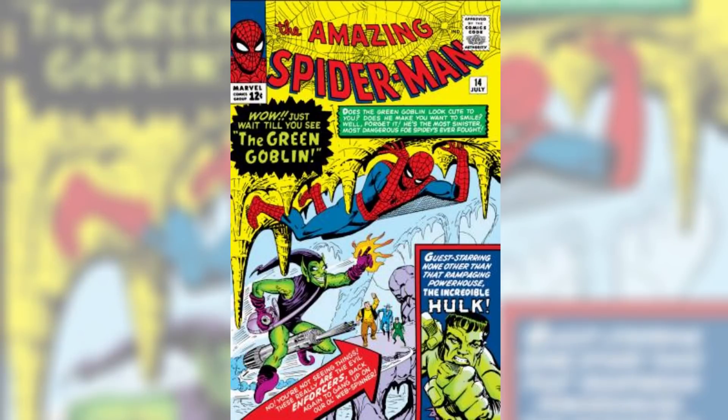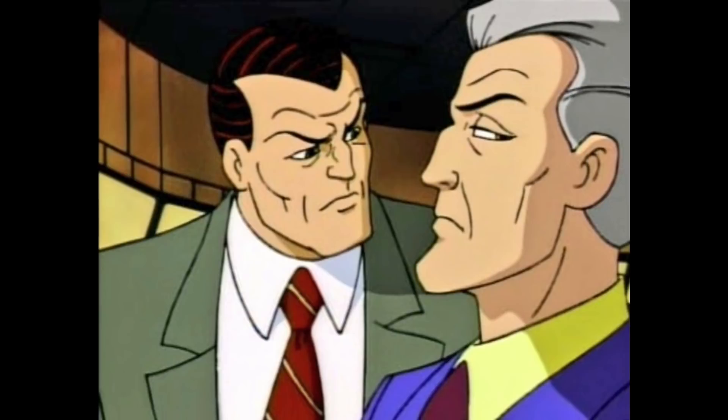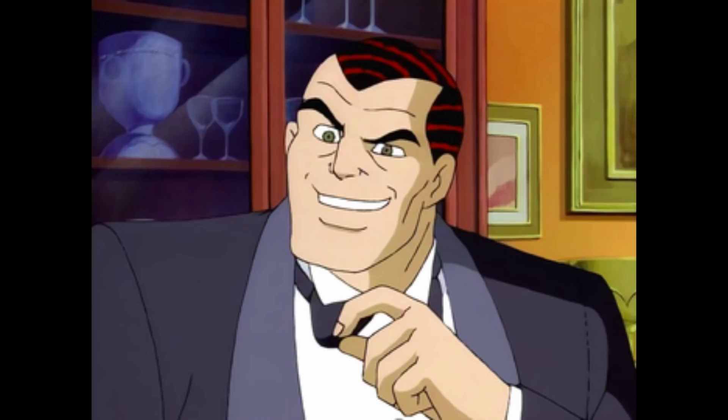Coming in at number 6 is Norman Osborn, first appearing in Amazing Spider-Man number 14 as the alter ego of the Green Goblin. As far as I can tell, we have never gotten a 6-inch or even a 5-inch version of Norman Osborn, which is really surprising because he was a pretty big deal in mid-2000s Marvel Comics. For this figure, I'd like it to be a very classic Norman Osborn — make him look like the cartoon, complete with the weird red lines in his hair. Cheesy is good sometimes.